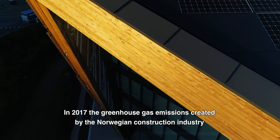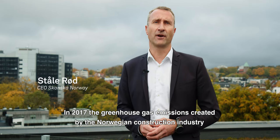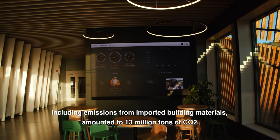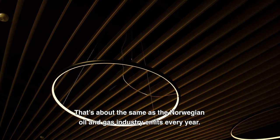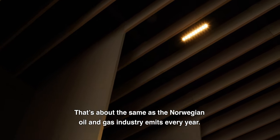In 2017, the greenhouse gas emissions created by the Norwegian construction industry, including emissions from imported building materials, amounted to 13 million tons of CO2. That's about the same as the Norwegian oil and gas industry emits every year.